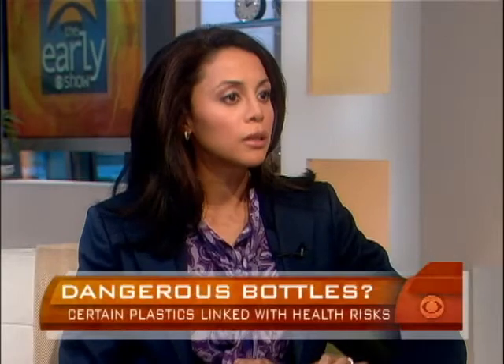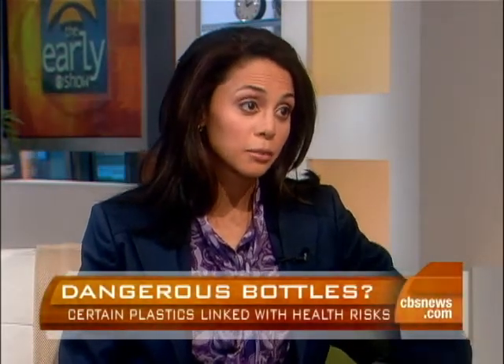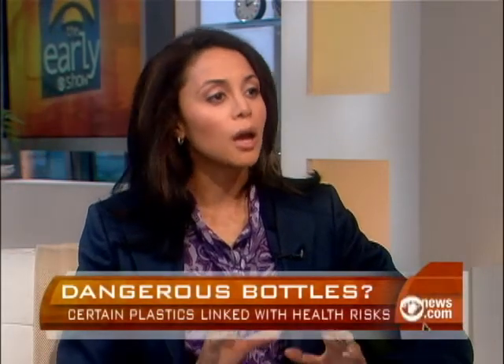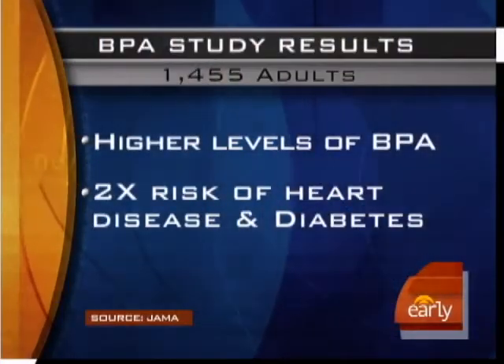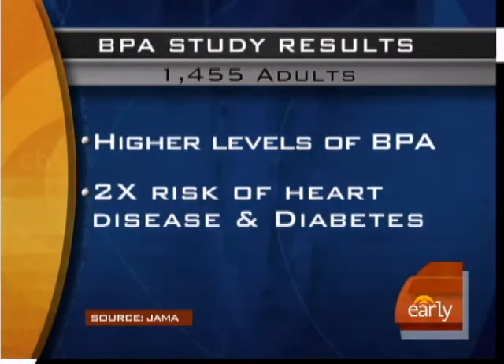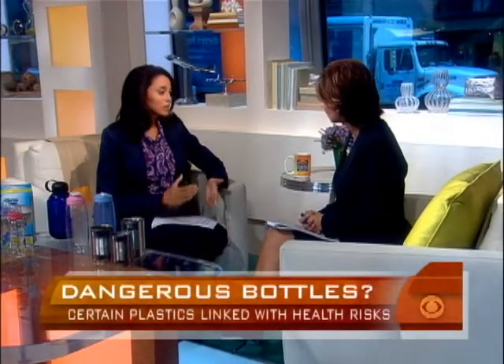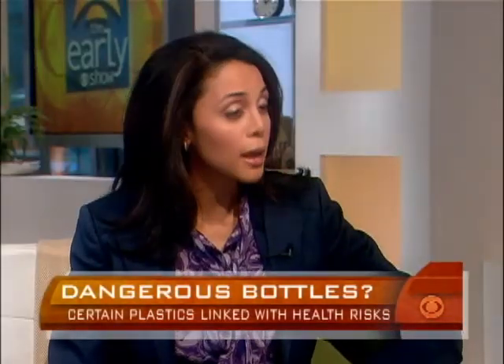Well, the issue is this study was not conclusive. The study looked at 1,400 people and measured the level of BPA in the urine. Now, 90% of us have some BPA in our systems, but what the study showed was that people with the highest levels of BPA were more than twice as likely to get diabetes or heart disease than those at the lowest levels. This was the first study that looked at humans. We do have some animal studies that showed reproductive and endocrine problems with the chemical, but this is the first with humans, so we need many more.